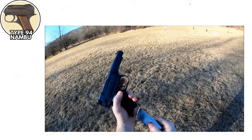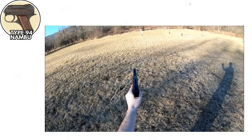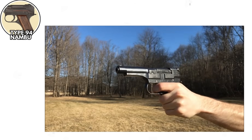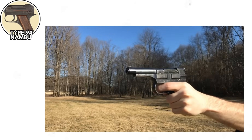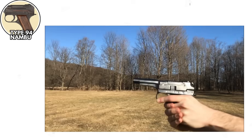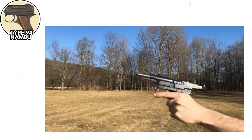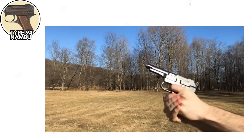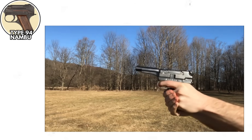I'm not joking. There was an exposed sear bar on the side of the weapon that, if pressed, would discharge the pistol. Imagine holstering your sidearm and accidentally shooting yourself in the leg because your holster touched the wrong part of the gun, or leaning against a wall, or literally anything touching this death trap incorrectly. The magazine would fall out if you looked at it wrong, the safety was practically decorative, and the trigger pull was so heavy you needed the grip strength of a rock climber just to fire intentionally.